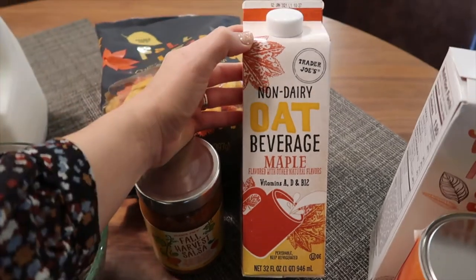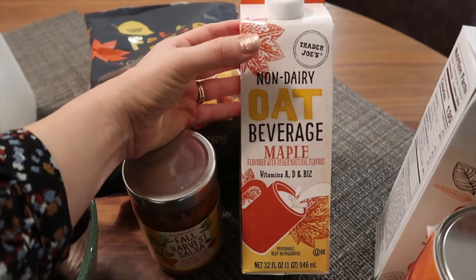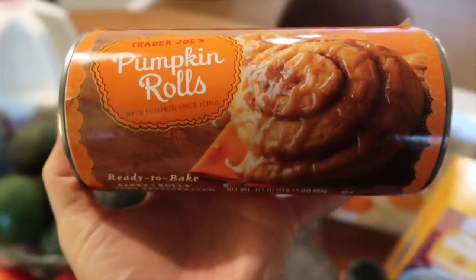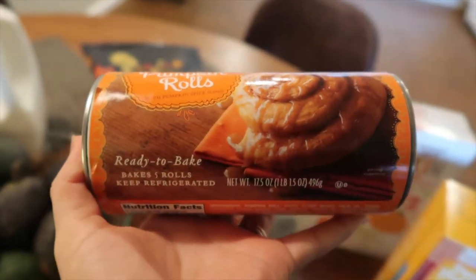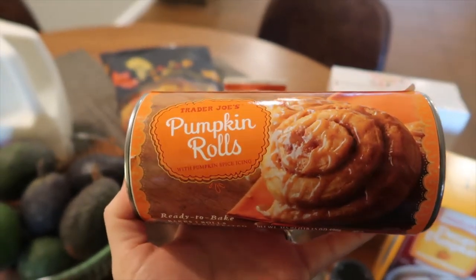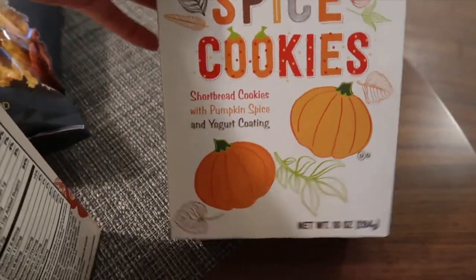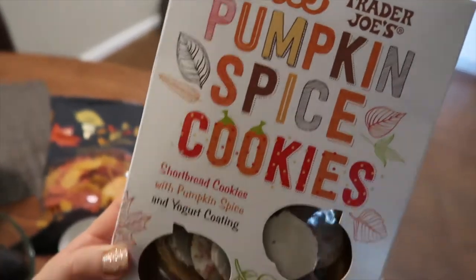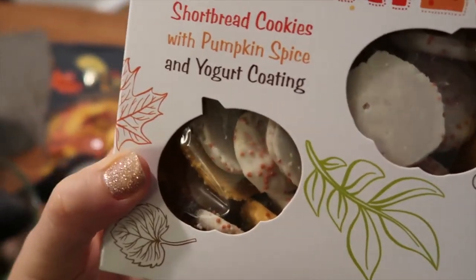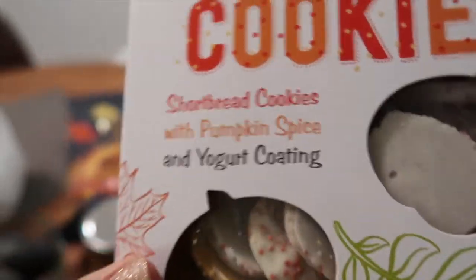I also picked up this non-dairy oat maple creamer for my husband's coffee — he has ulcerative colitis so he tries not to have a lot of dairy, but he wanted something flavored. I picked up this breakfast item too; it looks amazing — I'll make it one of these mornings along with eggs and bacon. I also picked up these petite pumpkin spice cookies for the kids' lunches or just as a snack. They're shortbread cookies with pumpkin spice and yogurt coating.